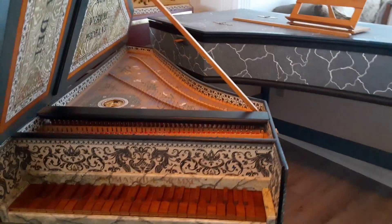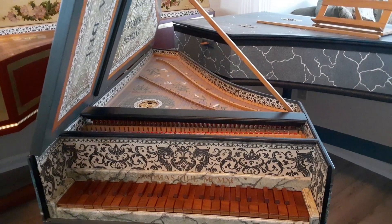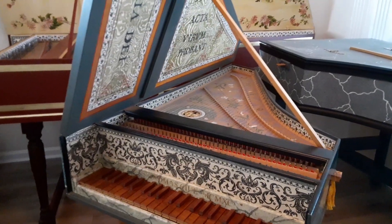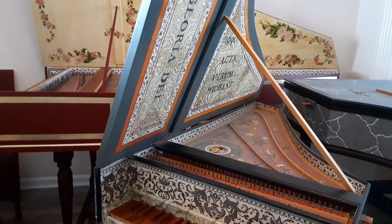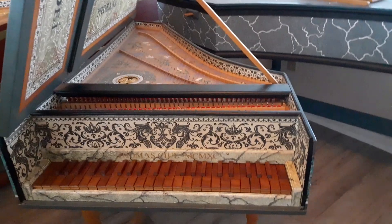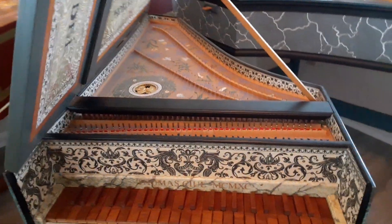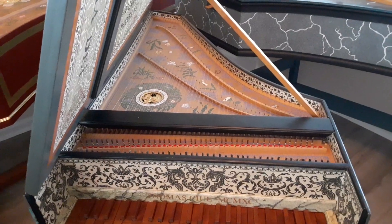It was in immaculate playing condition when I got it, built by a professional harpsichord maker with no mechanical or structural problems whatsoever. This is the second instrument I've gotten in the last two years where all I had to do was tune it and play it — no regulation, nothing. I didn't even have to replace any plectra. It was in great shape and it's a beautiful instrument, decorated similarly to the original, with the traditional Flemish soundboard.